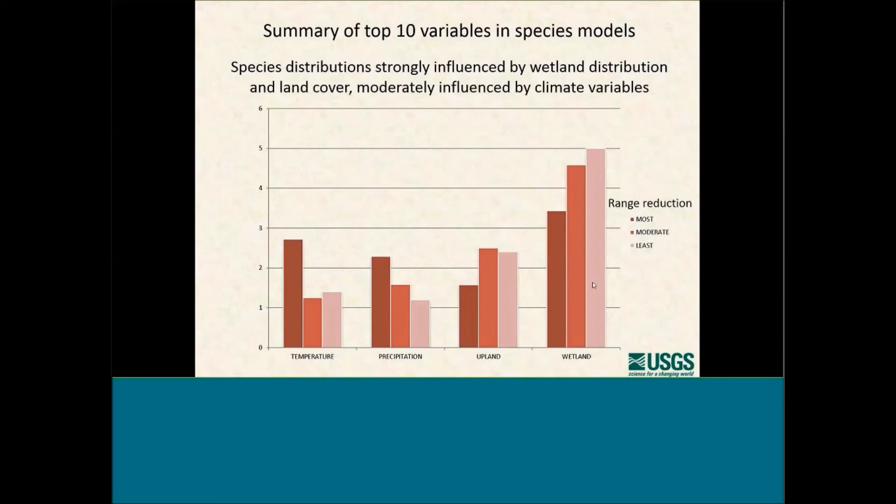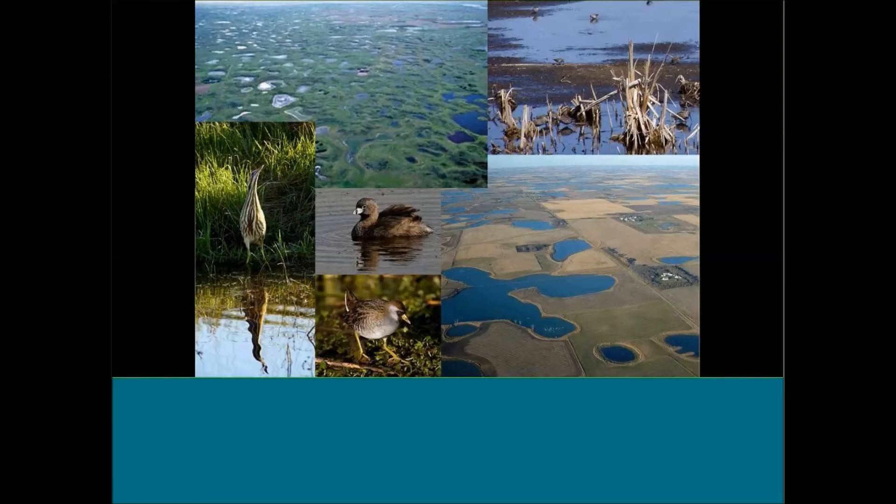In the group experiencing the least range reduction are birds like the ruddy duck or the redhead — diving ducks that like big water. They were not very responsive to changes in temperature and precipitation because the semi-permanent wetlands they use might be a little smaller but are still pretty big. Temperature and precipitation are being seen more as a surrogate for how much water is probably in these wetlands, though temperature could also be affecting birds physiologically if it gets too hot. There's still a lot to be done in this area.